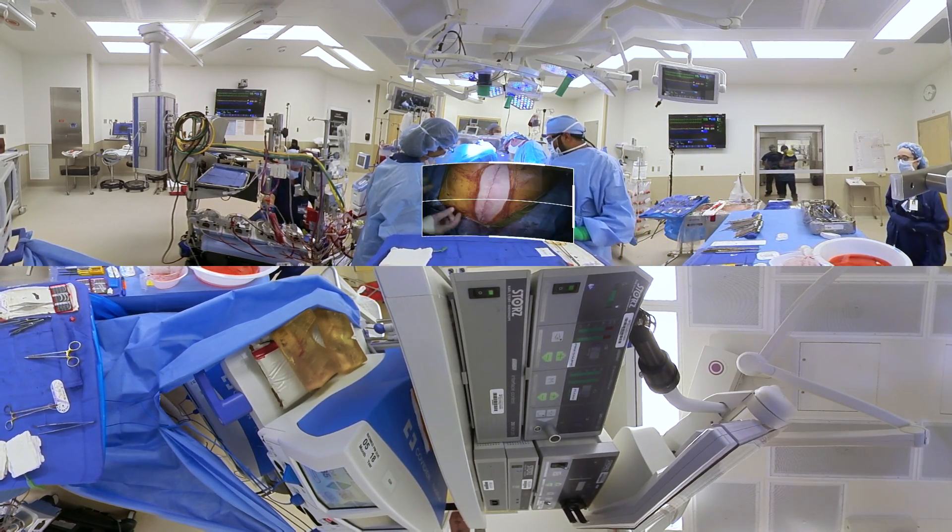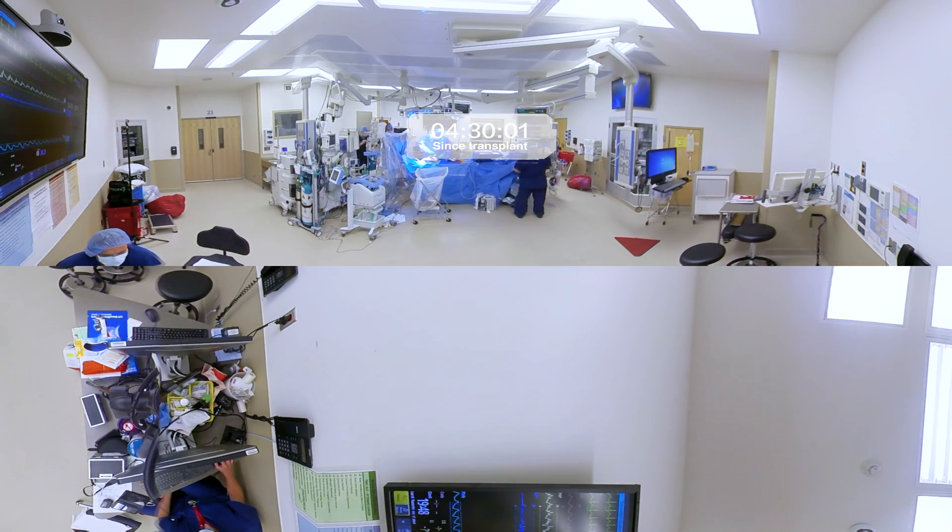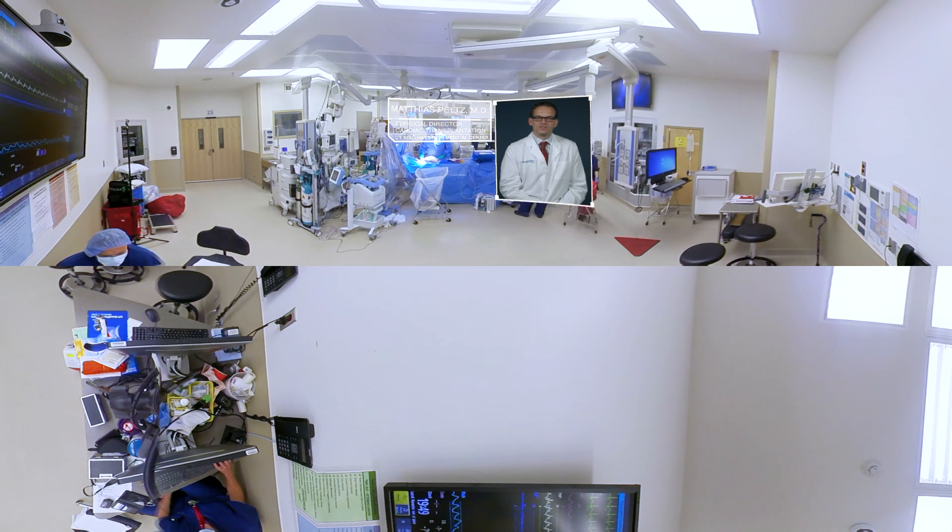We have our annual transplant reunion during donor awareness month in April, where we reconnect with our patients. It's always gratifying for the team to see our patients return to a normal life after they had been so ill for so long prior to receiving that amazing gift.